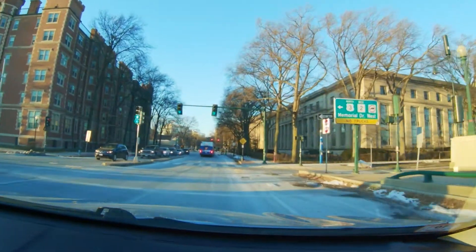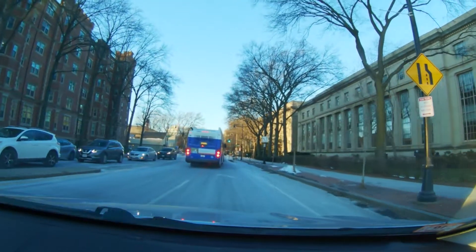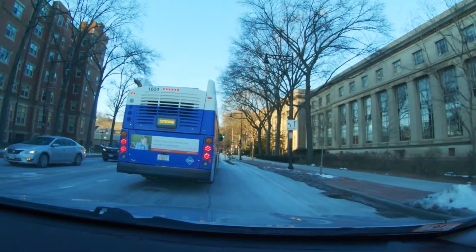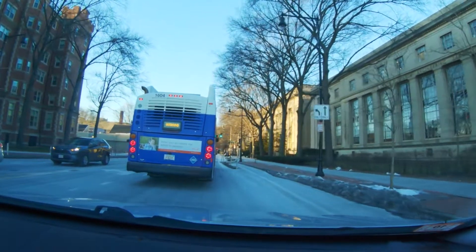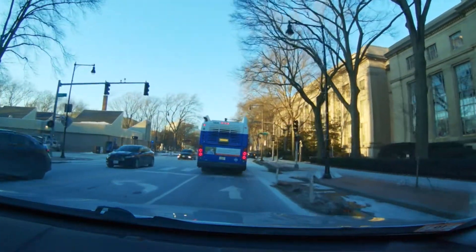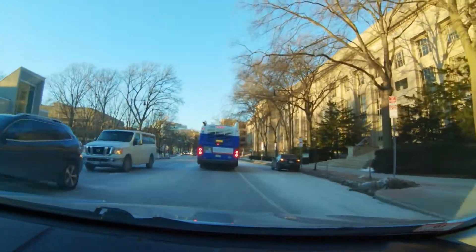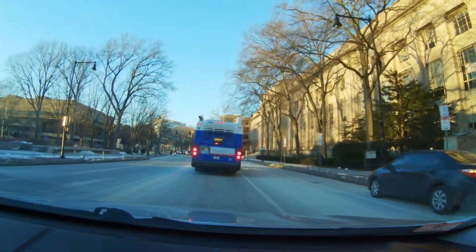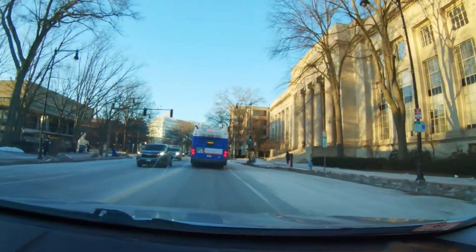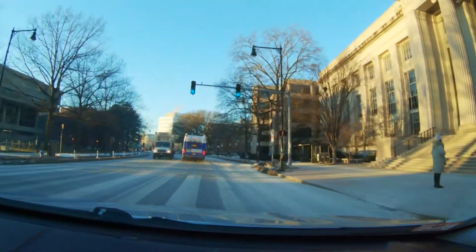There's a lot of MIT buildings you can see on the horizon here. We're driving down into MIT territory. I love this big building with the columns — I believe that's 77 Mass Ave, which is an MIT building.